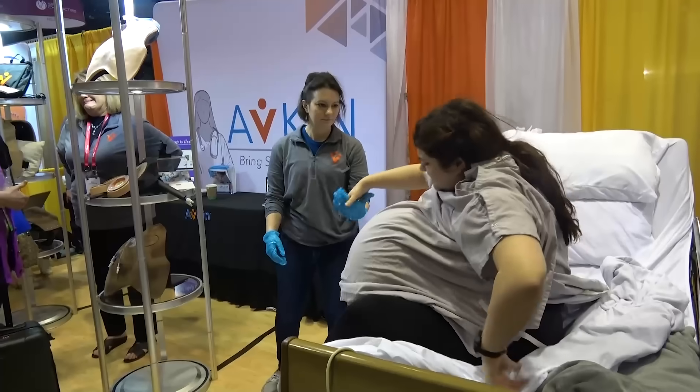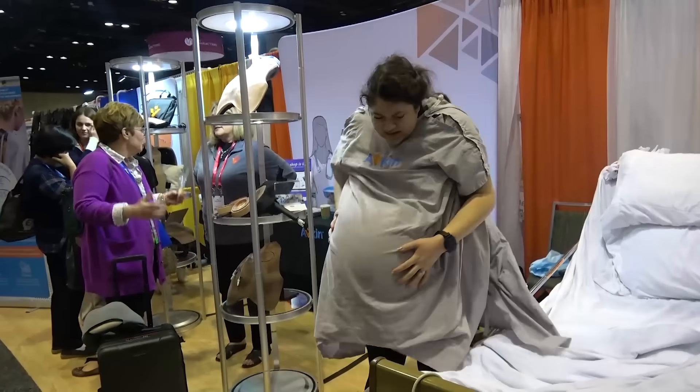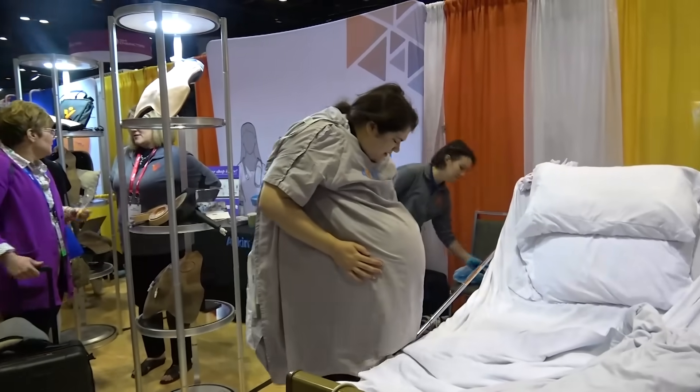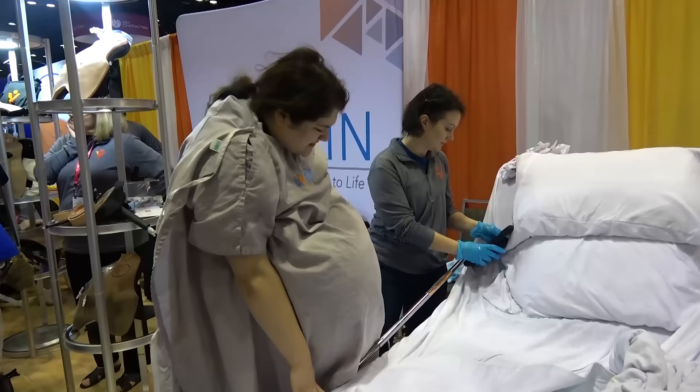One of the coolest things is as she's walking around, you can actually have her water break. There's amniotic fluid in there. So if you want to demonstrate that water breaking to then insinuate that she needs to start pushing, you're able to do that.